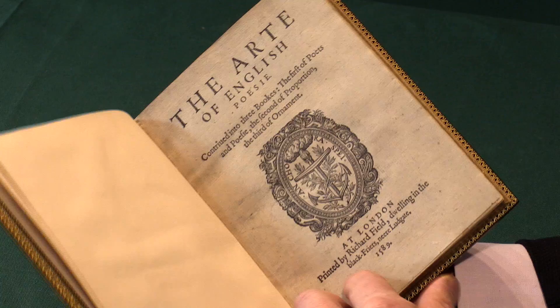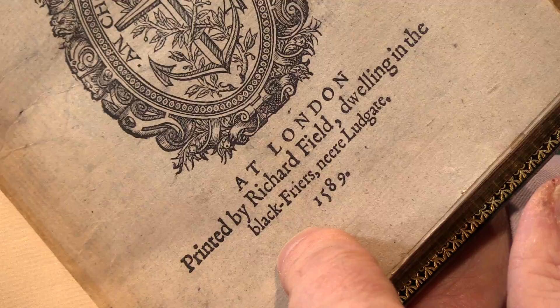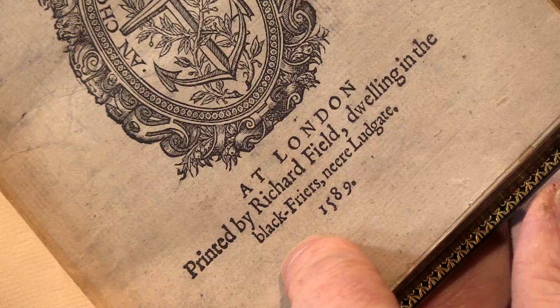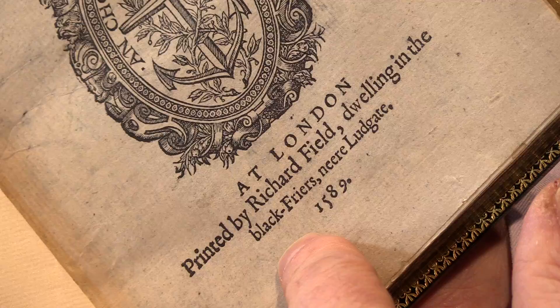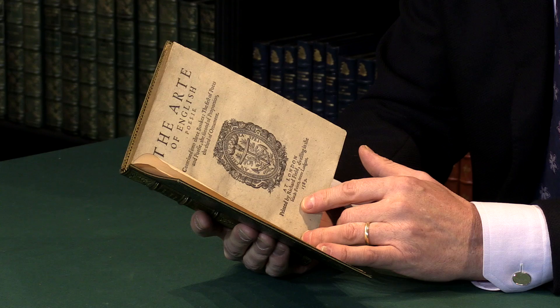Some of the interest is centred on the fact that it's printed by Richard Field, because Richard Field is famous for being a contemporary and schoolfellow of William Shakespeare in Stratford-on-Avon. They seem to have come to London at the same time, and it's really remarkable how many sourcebooks for Shakespeare's plays were printed by Richard Field. The suggestion is that rather than pay for the books himself, Shakespeare was able to visit Richard Field's workshop and read the books there. This is one of the books he may very well have been interested in.